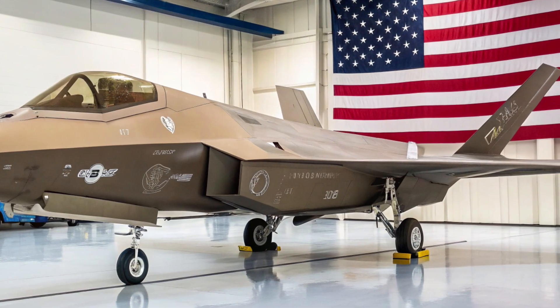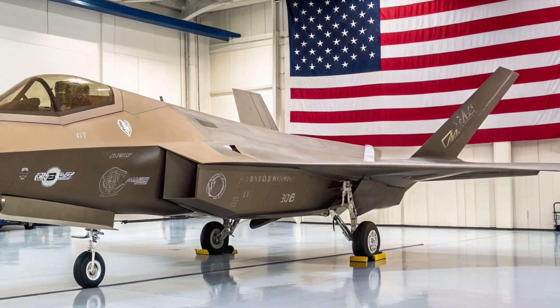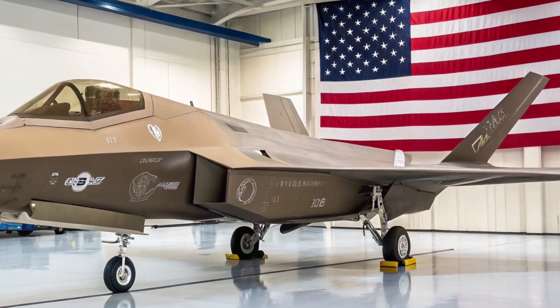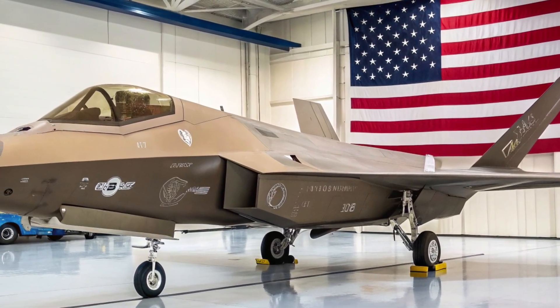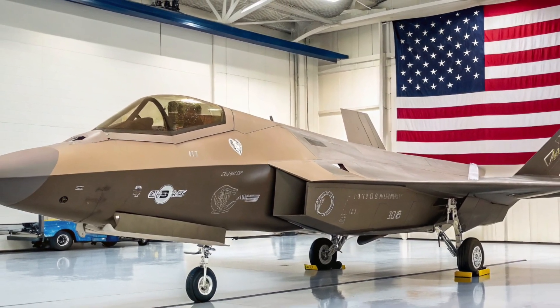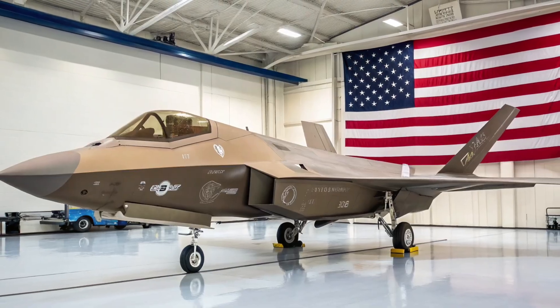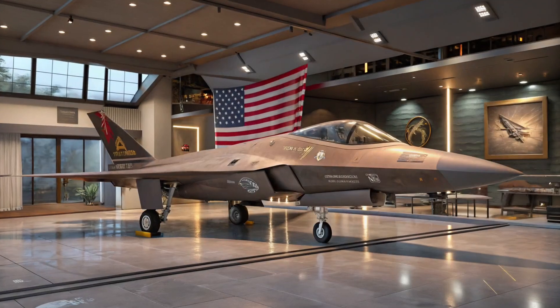The cockpit is another revolution. It features a panoramic display system, voice command, AI-assisted navigation, and even augmented reality. The pilot wears a new-generation helmet allowing a 360-degree view through the airframe using embedded cameras — a system originally seen in the F-35, now evolved for total situational awareness.